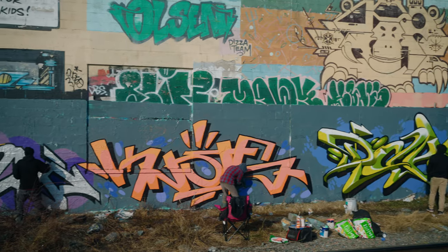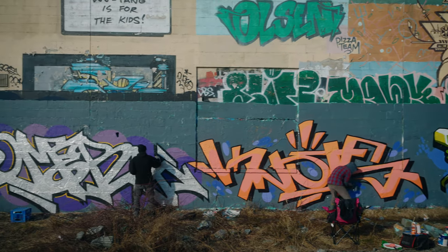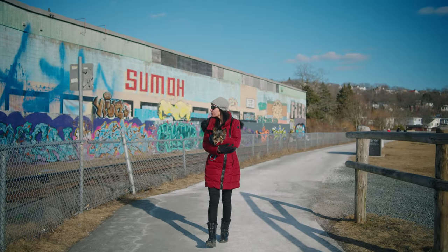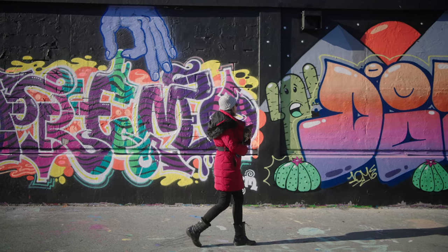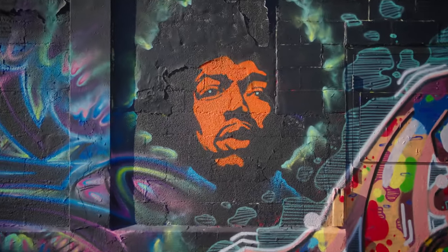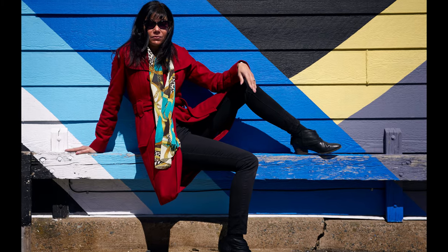Also look for areas with graffiti. Sometimes you'll find an area that has a lot of graffiti, which can give you a unique background. There are a couple of spots I was able to find with really cool graffiti backgrounds. Also, colorful murals or paintings on buildings or walls are helpful as well — just giving you a different sort of perspective.